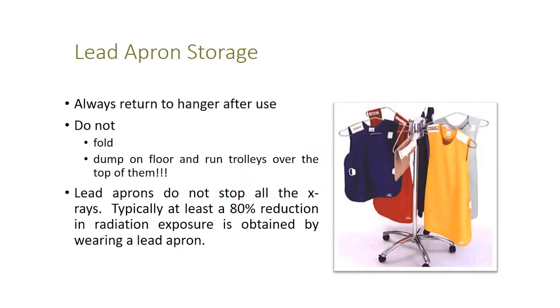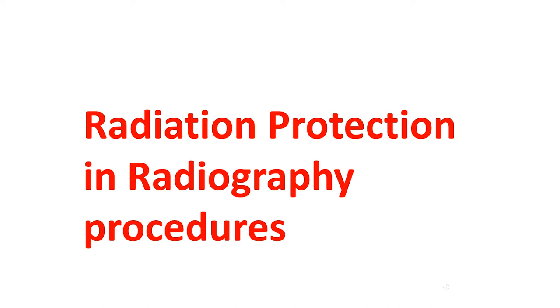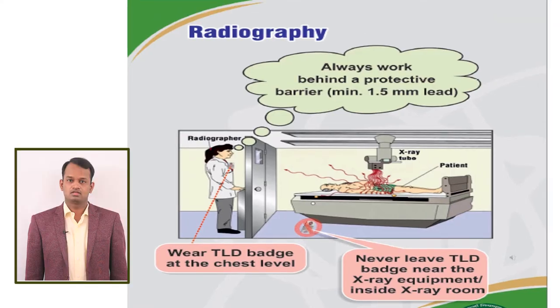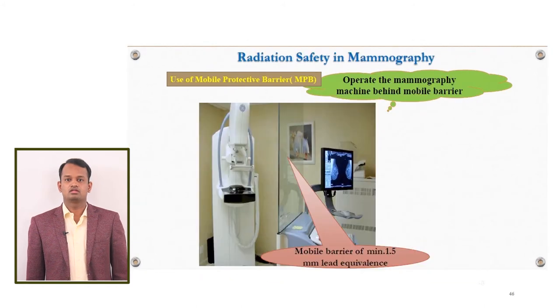Do not fold lead aprons and do not dump them on the floor — keep them on hangers of the PPE stand. These are the results of improper storage of lead aprons. For radiation protection in radiography procedures: always work behind the protective barrier; in mobile radiography, use an extendable control cable; operate CT equipment from the control console; and operate the mammography unit behind the mobile barrier.